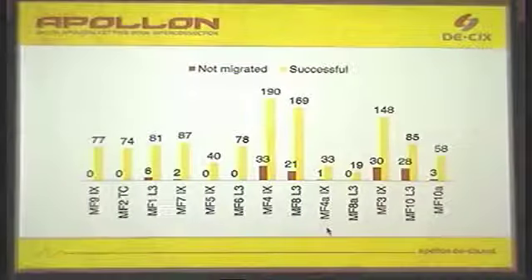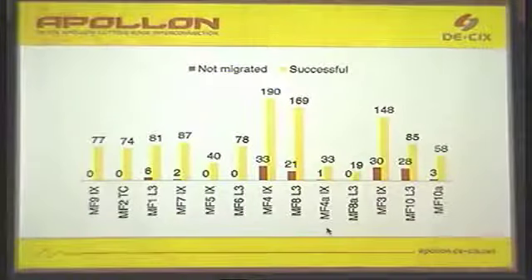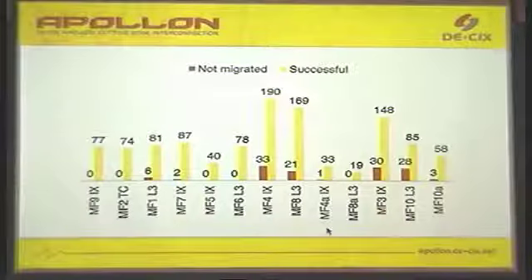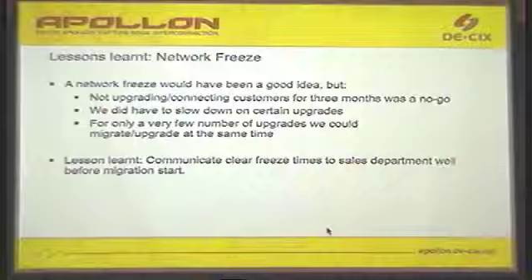We started with quite small migration windows. You can see the numbers of ports in each migration window we wanted to migrate. We started small just to find out how it was working, and then the migration windows became larger — also because not all sites had the same size. The yellow bar shows the total number of ports; the red one is the number of ports we were not able to migrate. You also have to take into account what to do if a port cannot be migrated — you may need an extra migration window.